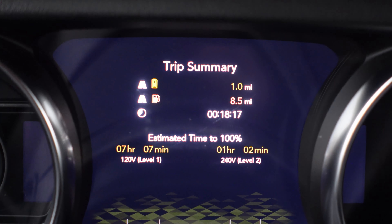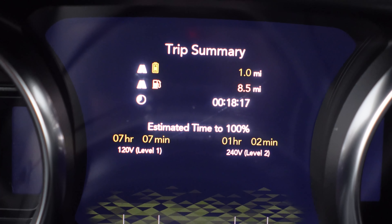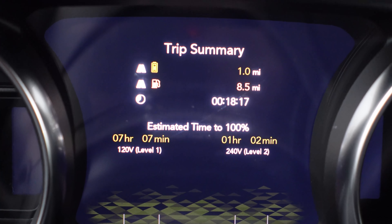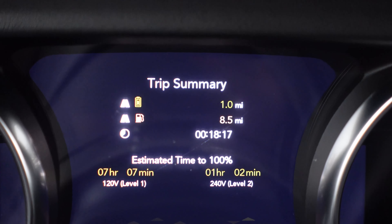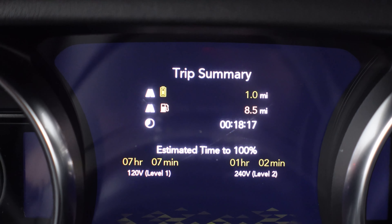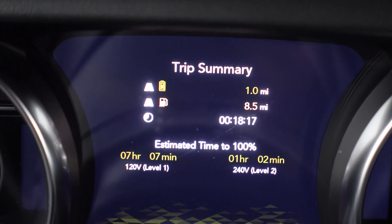Short little drive. I put it into e-save mode to save the battery, and it's showing me estimated time to 100% on a level 1 or level 2 charger. That level 1 is a lot of hours — seven hours — but an hour and two minutes on level 2, which is a lot more doable. So only one mile on pure electric, and eight and a half miles on gas.